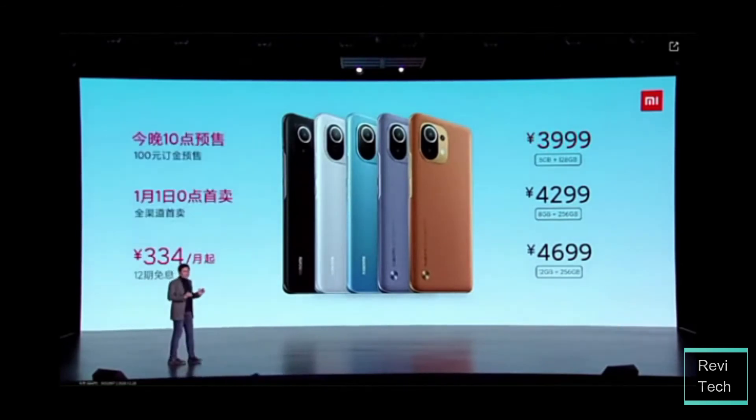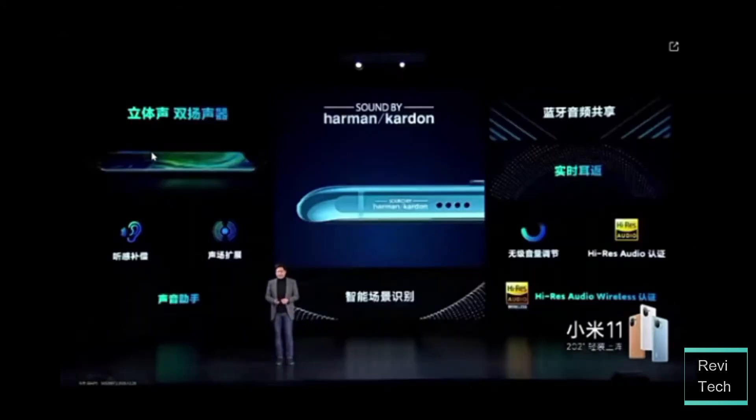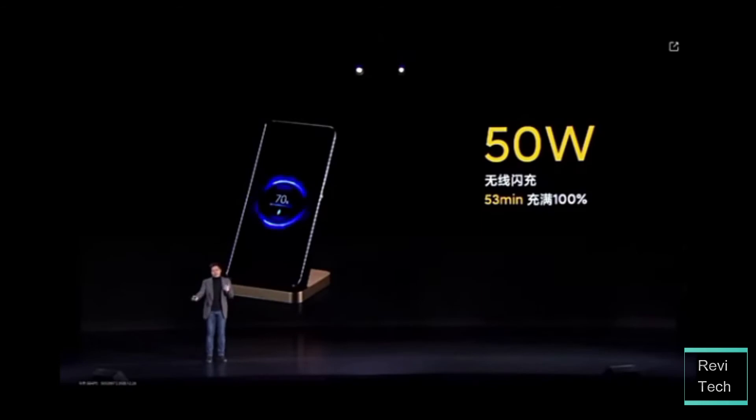This is currently a China-only device and should come to the European market sometime within January or February, with an increased price due to taxes and related costs. But at this price point, the Mi 11 is looking to be one of the best flagships of 2021.